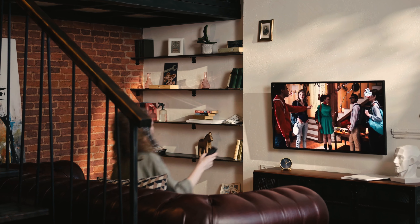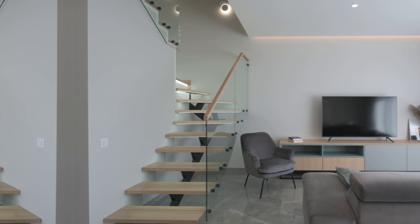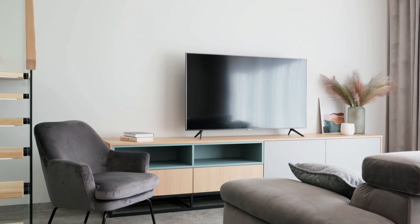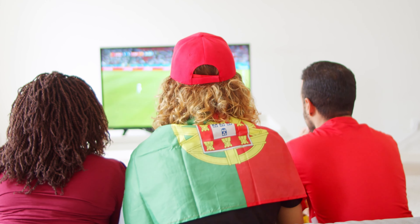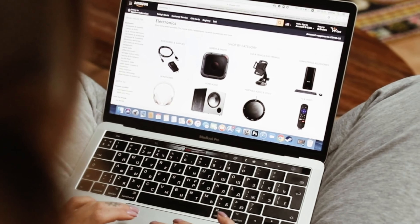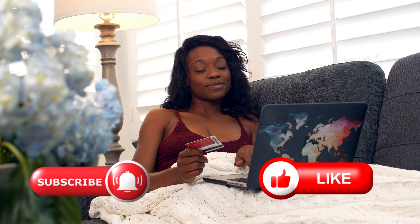To help you out, I've compiled a list of the top 4 smart TVs that not only cater to these factors, but also provide excellent value for your money. Once you've reviewed them based on your specific needs, you can decide which one suits you best. Don't forget to check the description below for pricing details, and I'll also include any available discounts or coupon codes. Now let's dive in and explore your options.